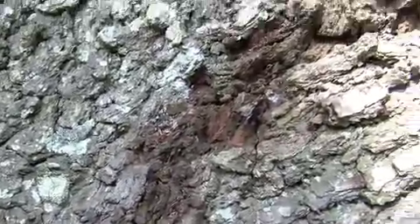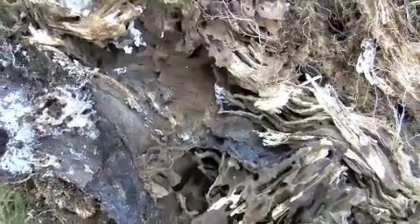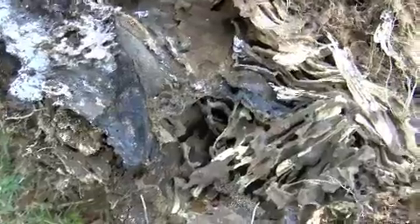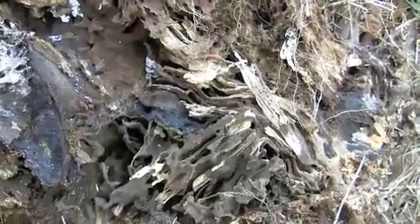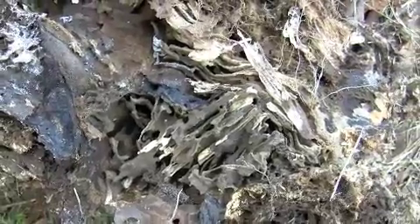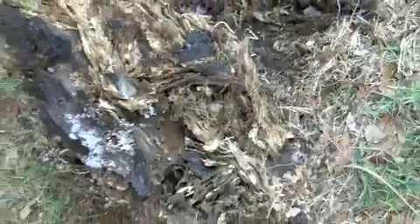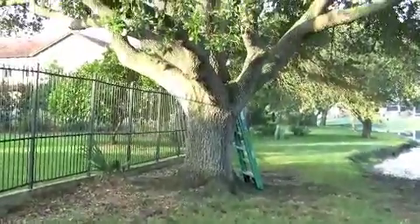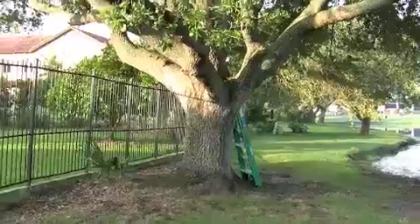I'm going to continue looking on the other side of the tree as soon as the golfers pass by. Here's a tree stump which is about 20 feet from the oak tree that had the infestation in it. Still not able to find any active termites in the tree.